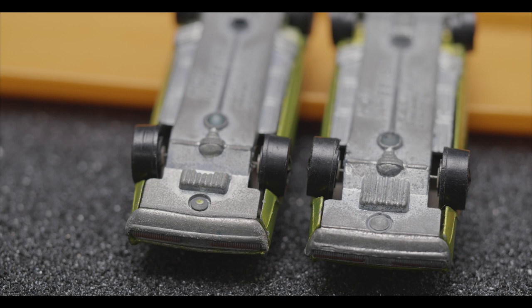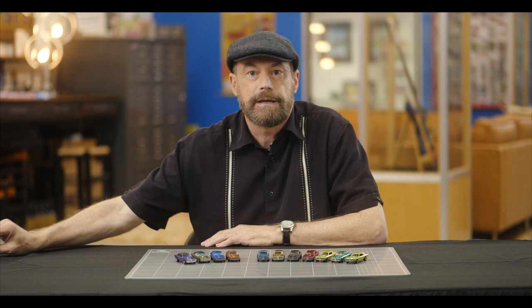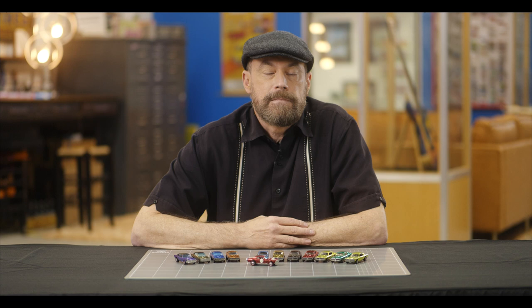Also, the early-run U.S. Cougars had a different base than later-issue cars. The early base has a small gas tank, and the later base has a much larger gas tank. Early-run Cougars from Hong Kong were made in blue with a blue interior and orange with an orange-brown interior. These are also popular with collectors. Like other Sweet 16 cars, the Cougar was modified and released in 1970 as part of the Spoilers series, where it was called the Nitty Gritty Kitty. This was basically the same car, but with the hood removed and front and rear spoilers added.